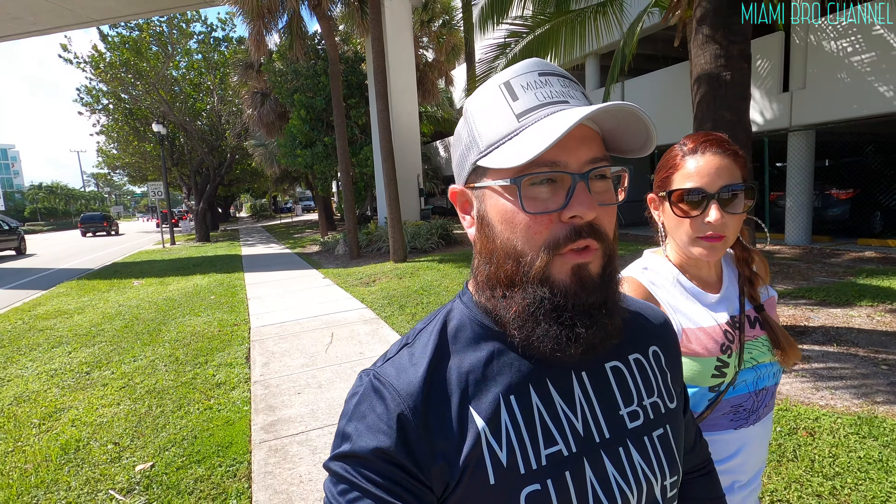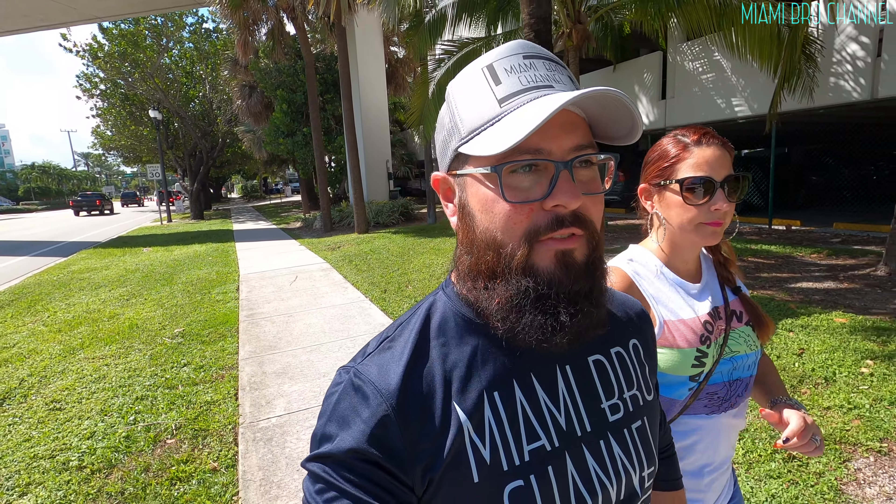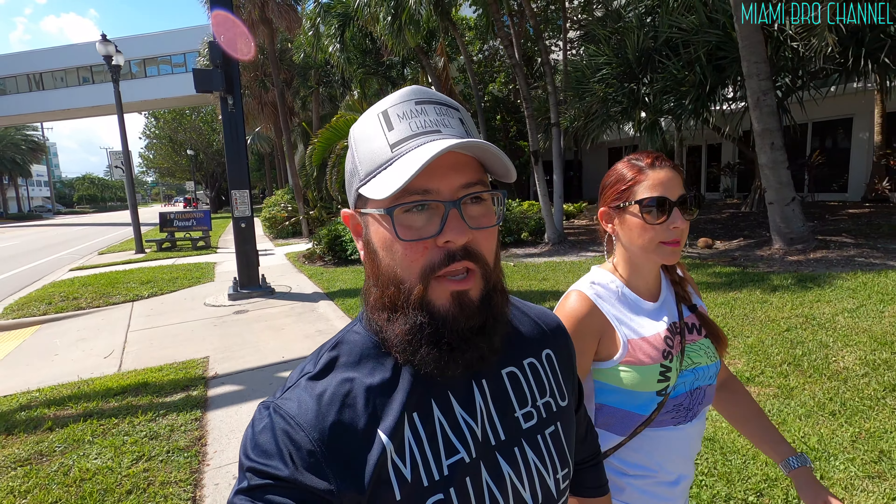Welcome guys to the Miami Bro channel. We're out here at the Fort Lauderdale Boat Show. We just parked the car and we're walking towards the entrance. For those of you who have never been here before, this place gets packed — super packed. You have to buy your tickets ahead of time, and there's parking all over the place before you even get to the actual location.